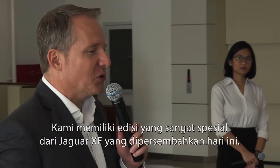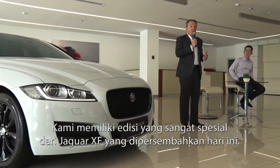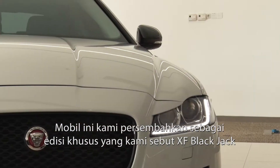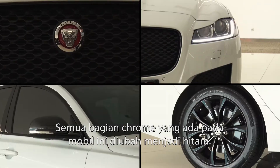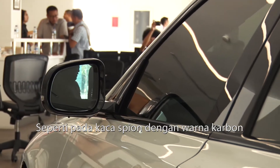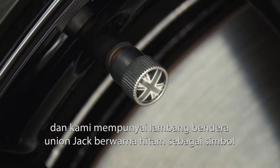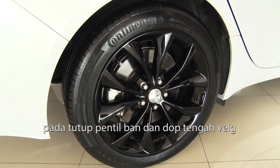We have a very special edition of the Jaguar XF presented today. This car is now being presented as a limited edition which we call the XF Black Jack. All the chrome elements on the body of the car have been changed into black applications. The mirrors are covered now with carbon housing and we have the Union Jack in black, also as a symbol around the wheels and the valve caps.